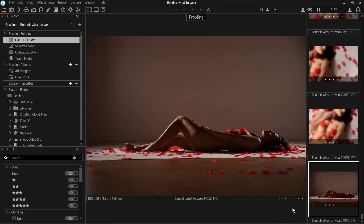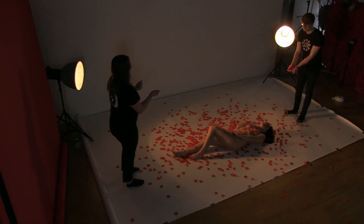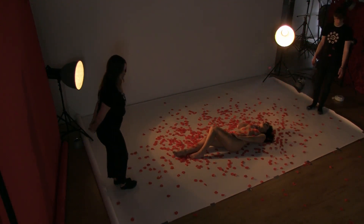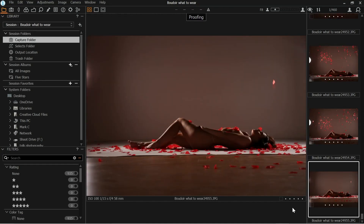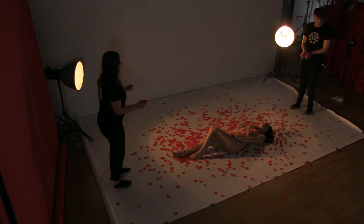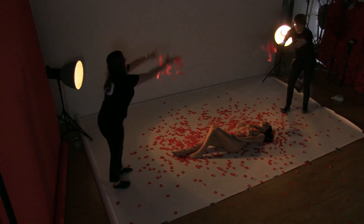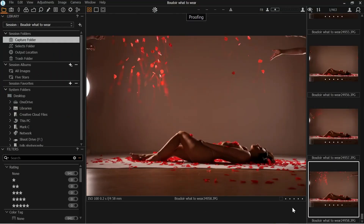Throw them high guys. Okay, ready Kelsey? Arch the back please, fully. One, two, three, go. And again. Ready? One, two, three, go. Brilliant, thank you.